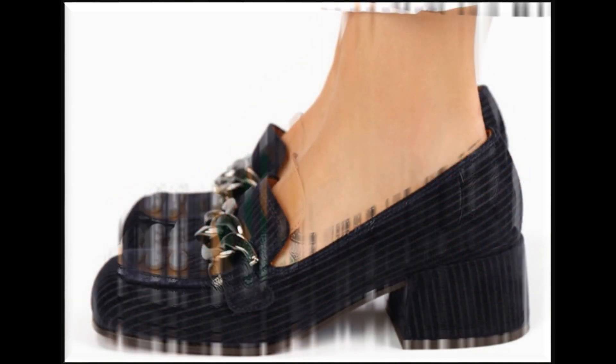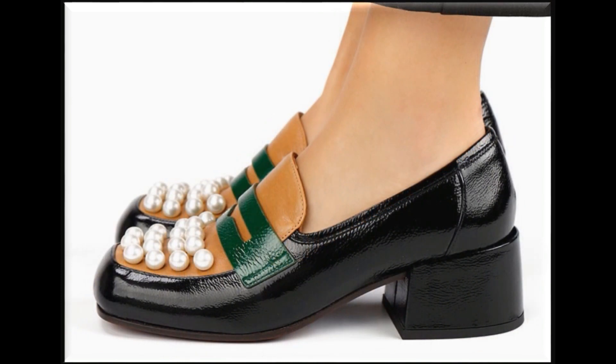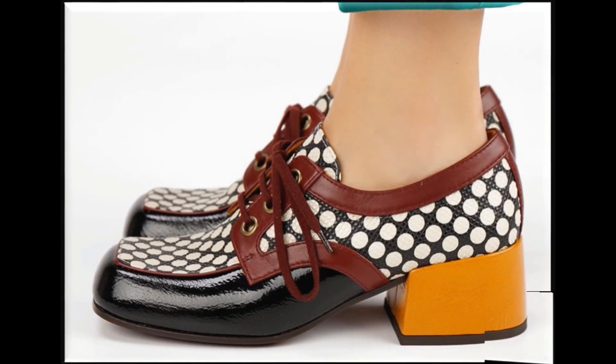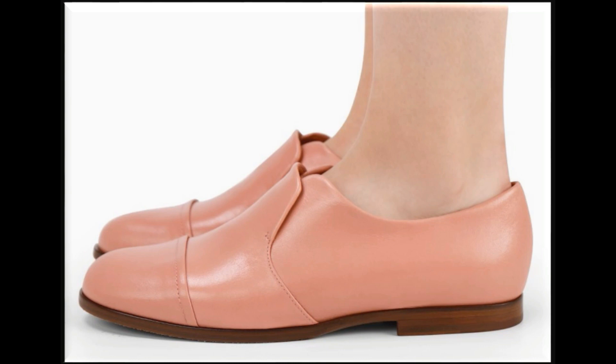Enjoy this beautiful collection and keep in touch with this video till the end so that you go through all these stunning designs one by one. Check out the different designs introduced at this time with adjustable straps — slip-on shoes that are easy to put on and take off.